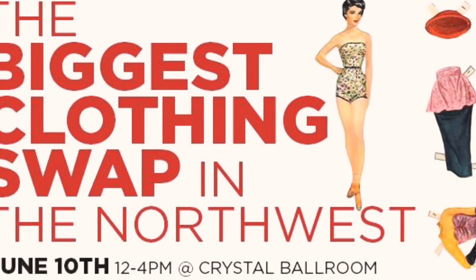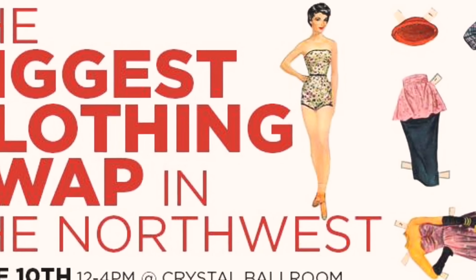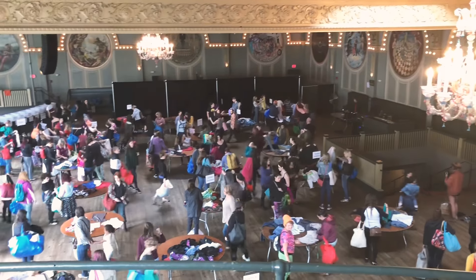The first clothing swap I went to was at a library and it was free. I found some really good outerwear — since it's summertime, people are switching out their clothing, so it's a great time to find off-season items. The second one was last weekend; it was the Northwest's biggest clothing swap, it was $10, and it was huge. I have a lot of stuff to show you, organized into categories — grab your coffee, let's go!